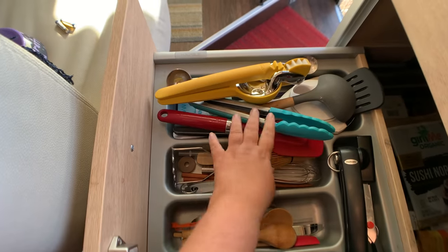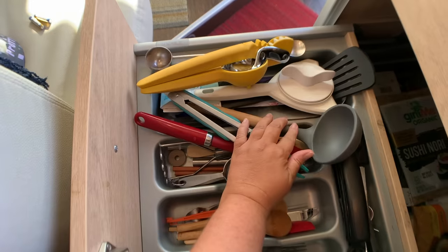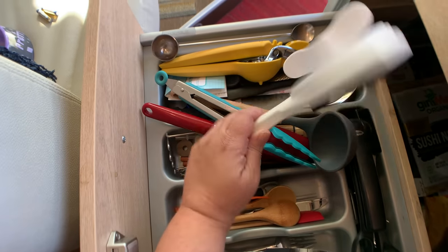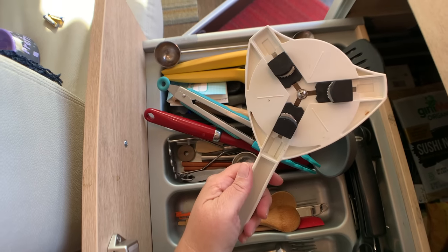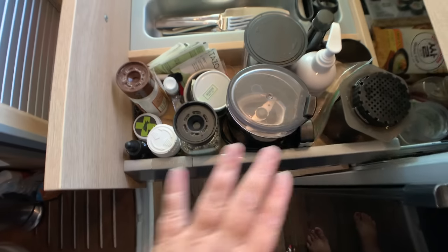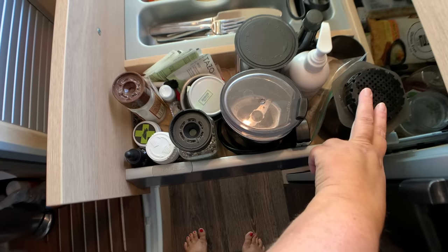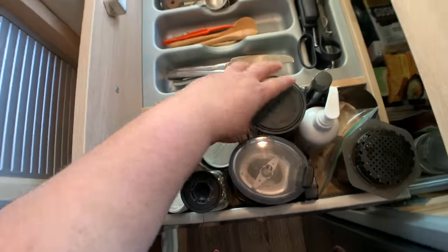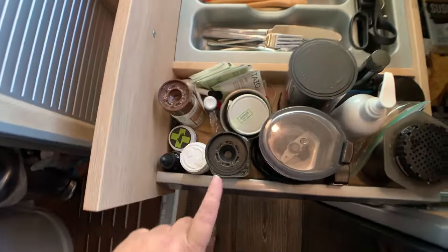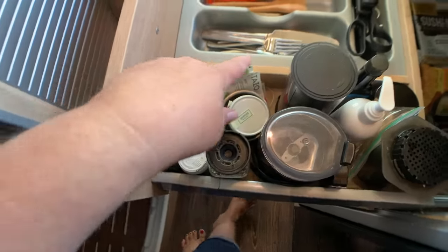Also in the top drawer: tongs, spoons, a ladle, a bottle/can opener, and all my coffee stuff — a grinder and my AeroPress. I have a compact measuring cup, salt and pepper, rosemary sea salt, and some tea. I try to only keep the essentials.